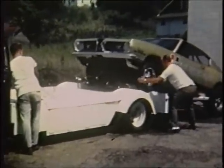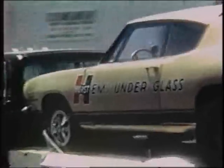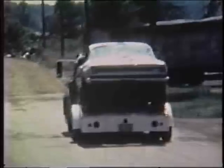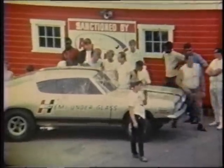Bob took over at the helm of the wheel stander in 1966, a time when these exhibition cars were incredibly popular with drag racing fans. All the way through the 60s and early 70s, we had quite a few wheel stand meets. By that time you had kind of a match race type situation, so it's pretty exciting. We really enjoyed the match races.